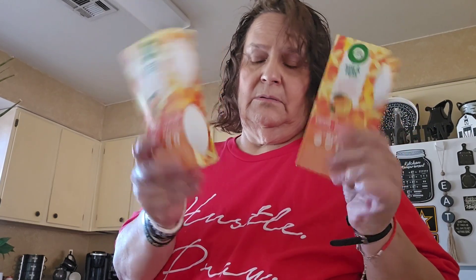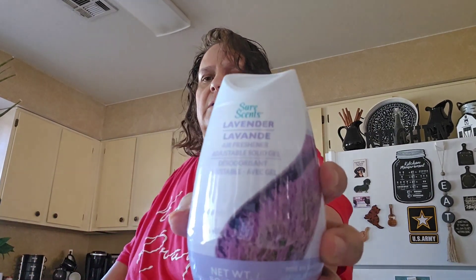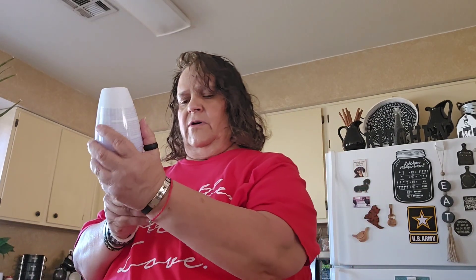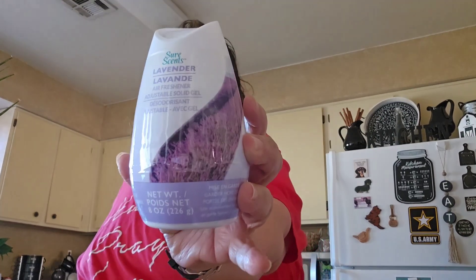I ran out of the Air Wick stick ups. I always get this one to put in the closets, and this one is the citrus. So I picked up two — it comes two stick ups per pack. I put those in my closets. Then I got this by SureScent — it's the lavender solid gel freshener. They also had the fresh linen, but I just got the lavender.